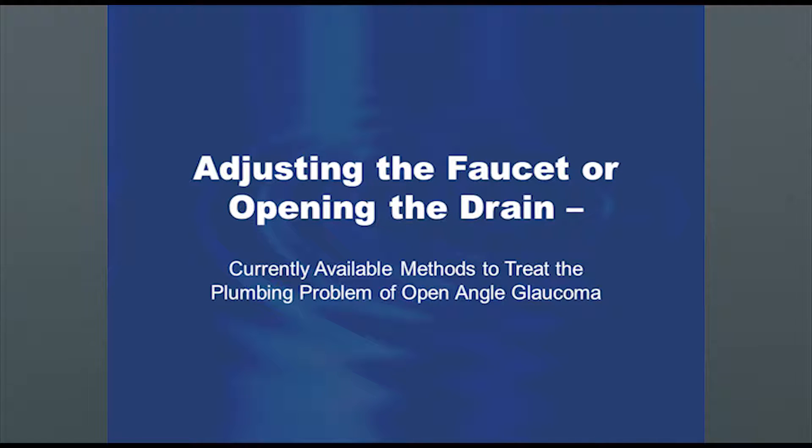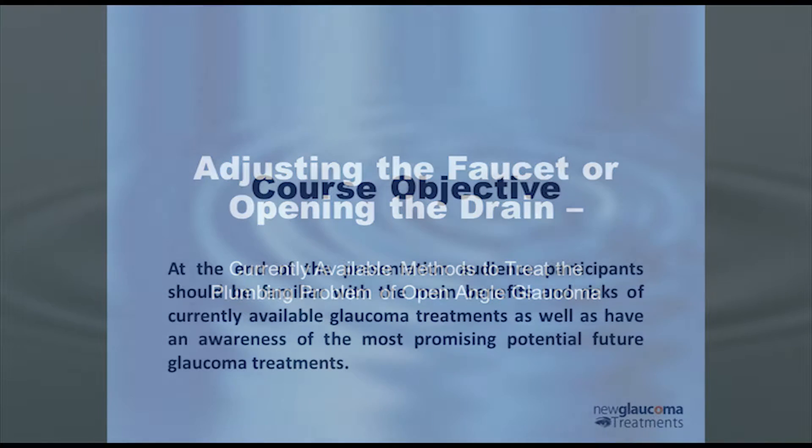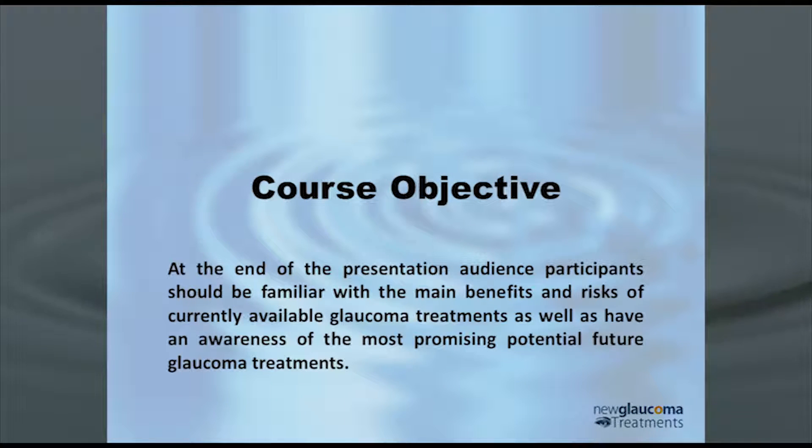Tonight we've got two hours of CE. I'm not going to talk for the whole two hours — I want to leave some time for a question and answer. This is a big topic tonight: adjusting the faucet or opening the drain. Basically, what are the current and near-future methods of treating glaucoma? By the end of this presentation you should be familiar with the currently available and soon-to-be-available methods of treating glaucoma and how they work.